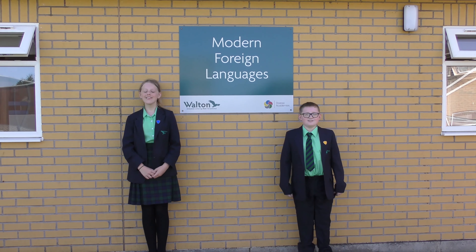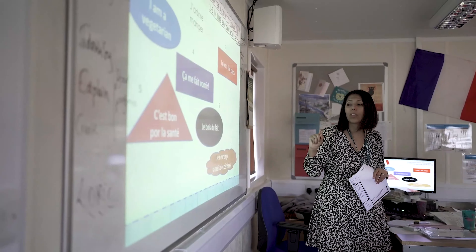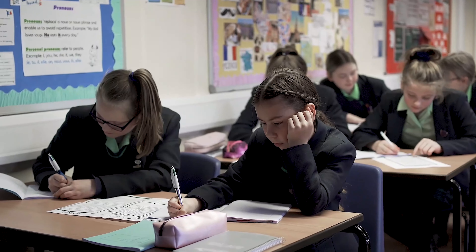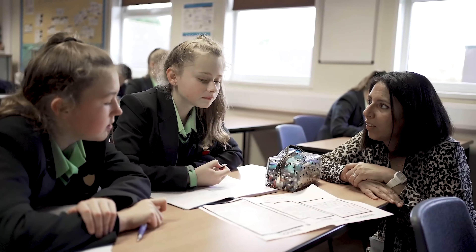Bonjour! Hola! Here is our MFL block where we get to learn two amazing languages, French and Spanish. We get to learn a lot about the culture and how they differ from English. You can also take French or Spanish, or both, in your GCSEs.